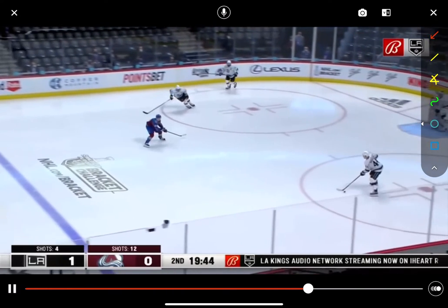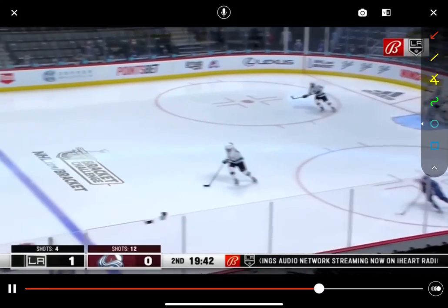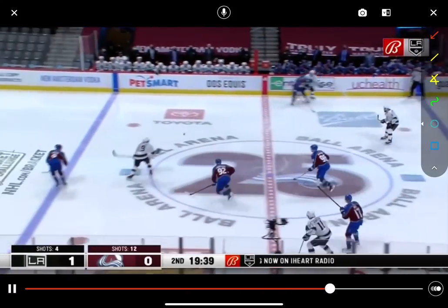Supporting his D, right in the middle of the ice — he's able to receive this pass and make a little breakout play.